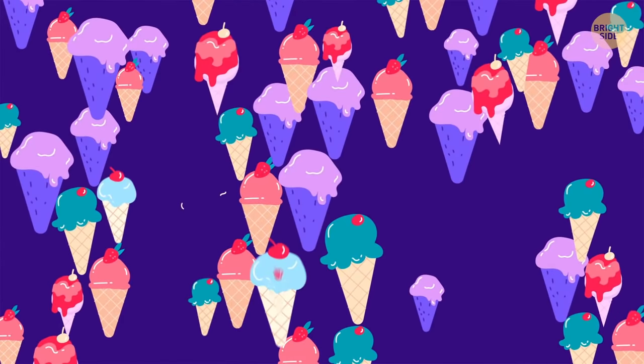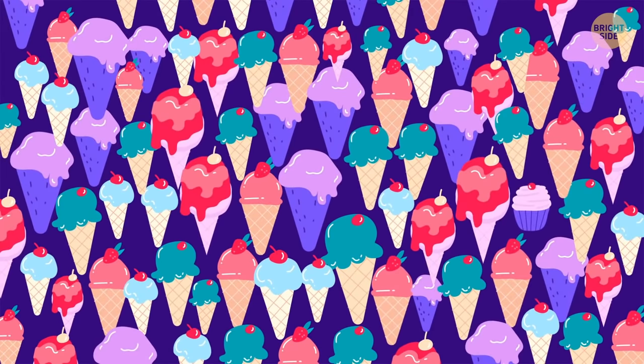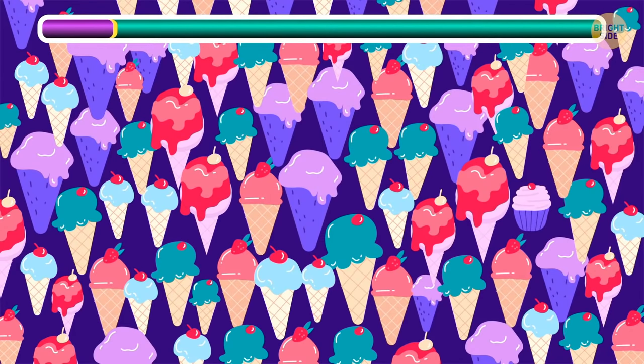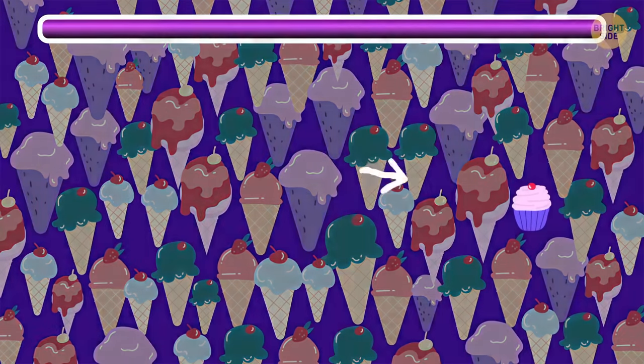You deserve some dessert for all that mental activity! Here's just one cupcake among all those ice cream cones — try to find it! There it is — yum!